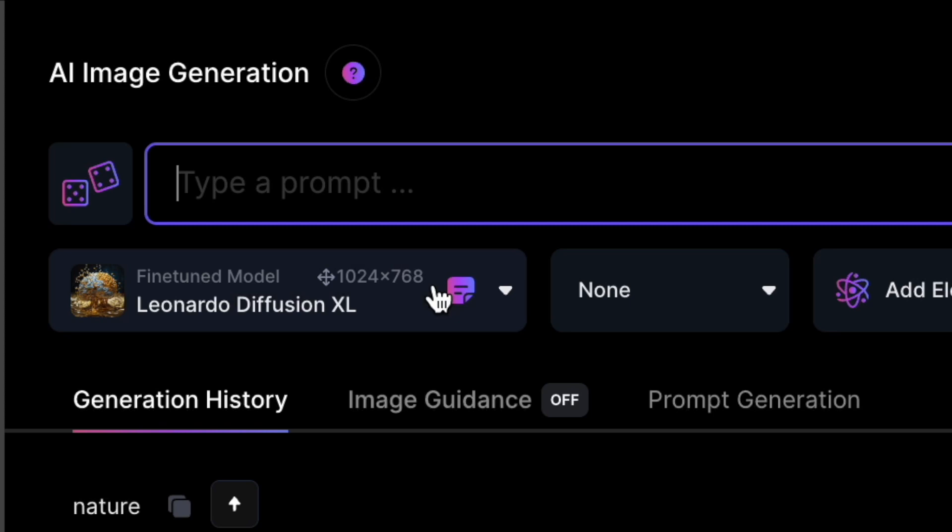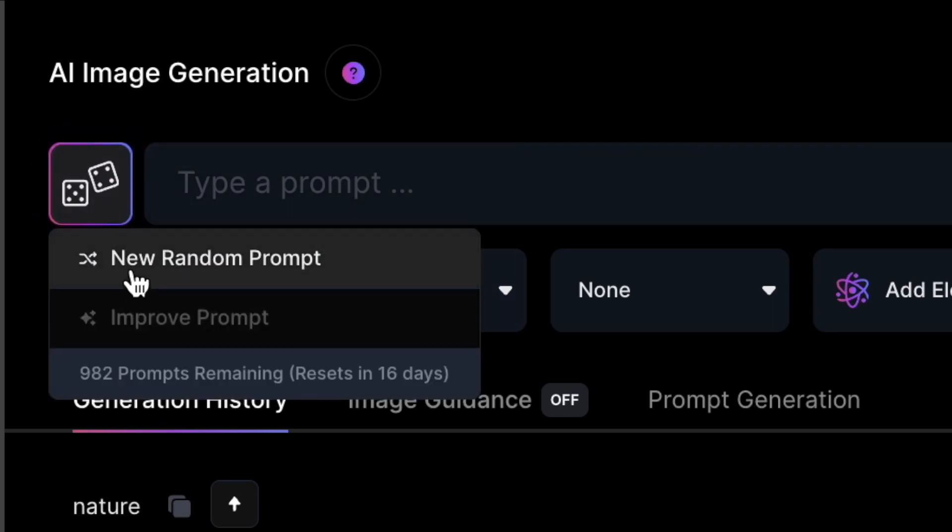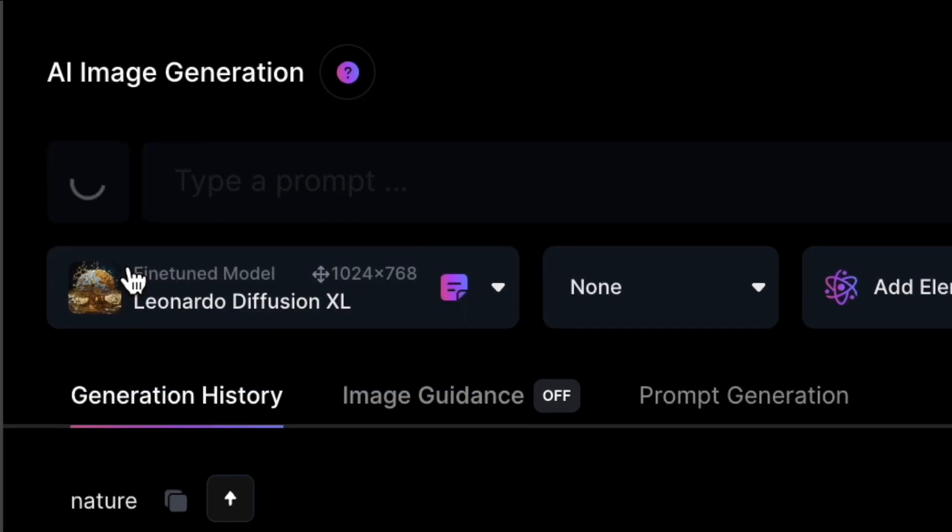With this feature, you have two options. First, you can let Leonardo generate a completely random prompt for you. Handy when you're not sure what you want to create. Let's give it a shot. Click the button, choose new random prompt, and there it is.